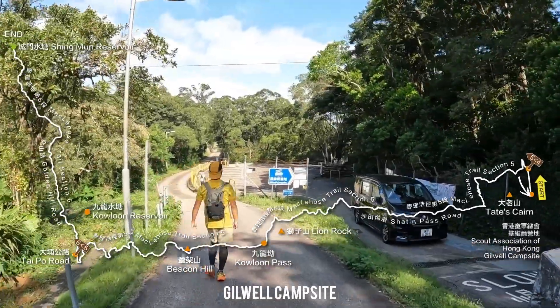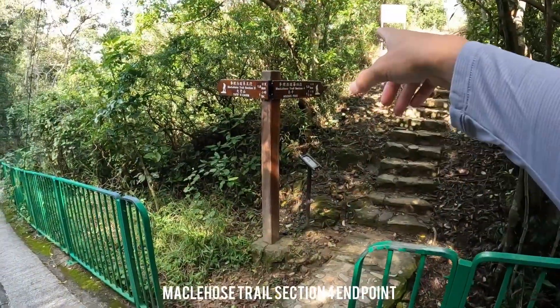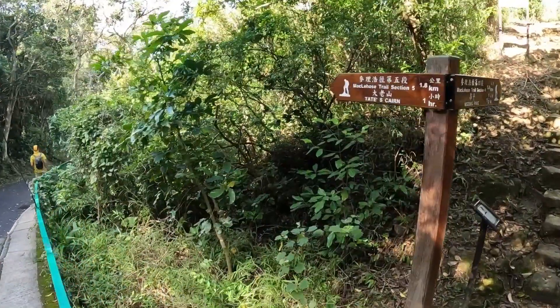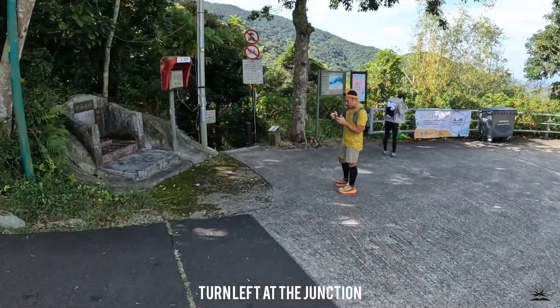We're here at the Gilwell campsite. This is the last section of Section 4. Now we're heading over to Section 5 towards Tate's Kern. We turned left here towards McLehose Trail Section 5.